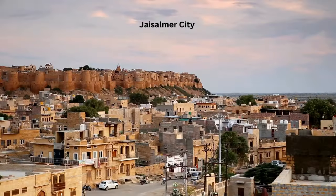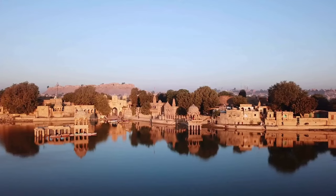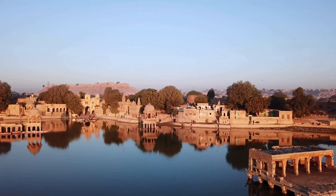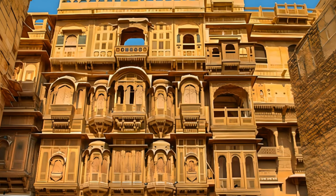The fort is a labyrinth of narrow lanes dotted with intricately carved havelis, temples, and bustling markets. But it isn't just the fort's grandeur that enthralls — it's the life that thrives within its massive ramparts. Here people go about their daily life continuing centuries-old traditions, making it not just a monument but a vibrant community.